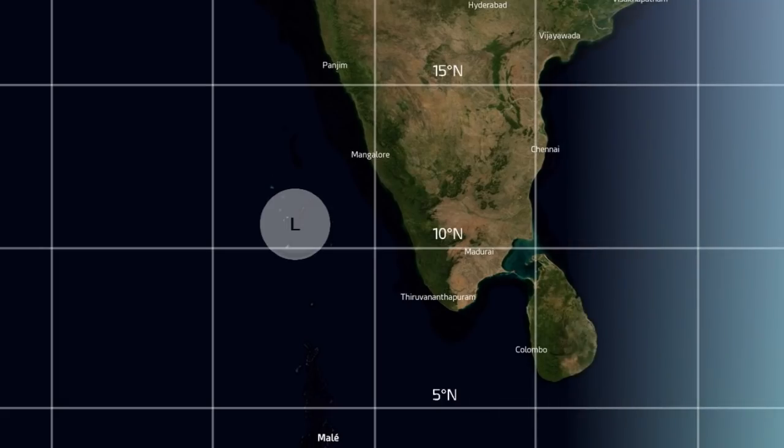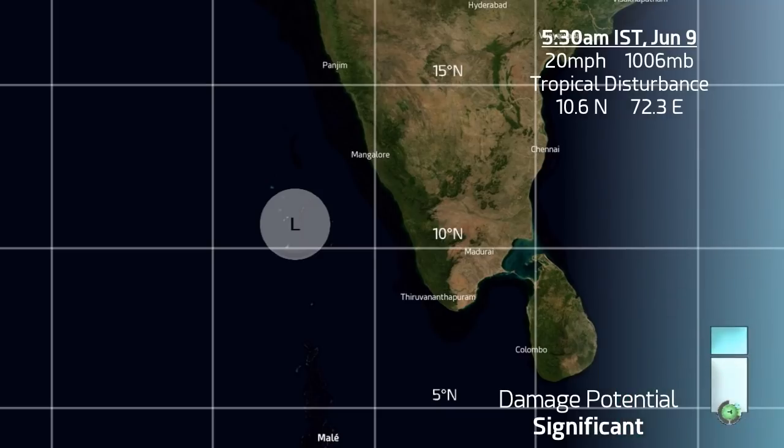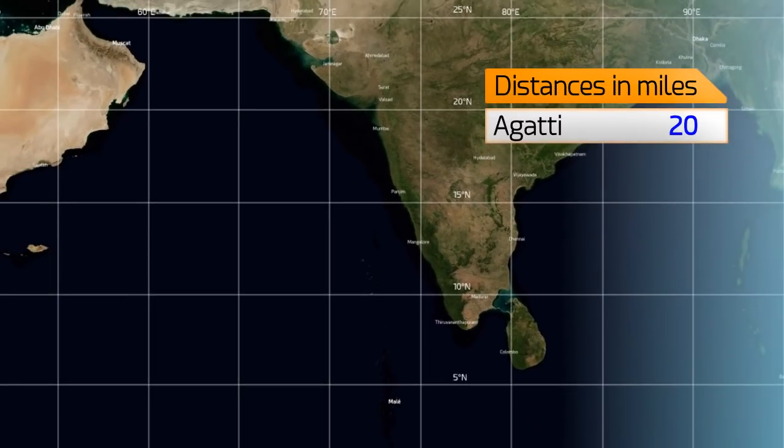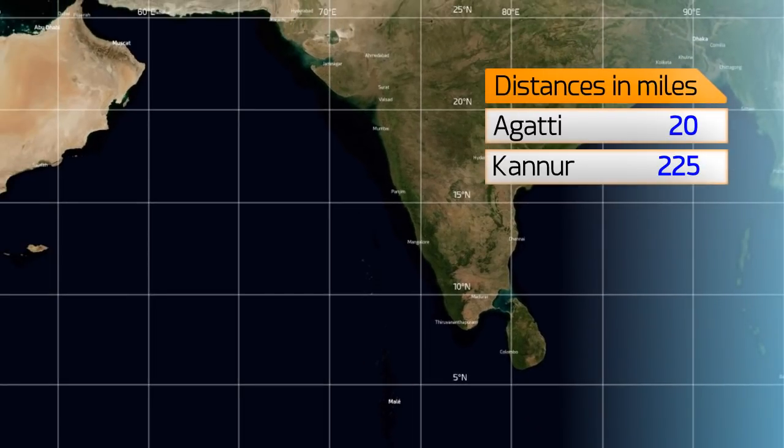It isn't at that stage at the minute — we're forecasting, we're projecting. It's currently at 10.6 north, 72.3 degrees east as of 5:30am Indian time, this June the 9th. Still a tropical disturbance at this time, maybe a little while before it becomes a cyclone.